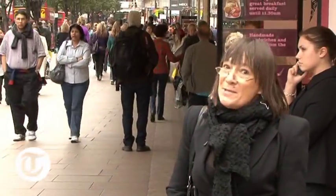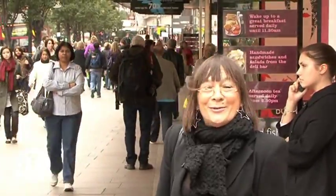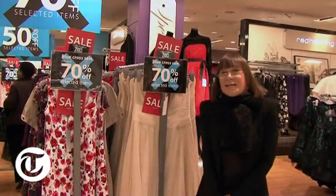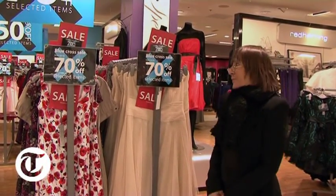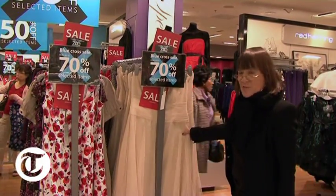This time it's Debenhams — a promise of up to 70% off on selected items in the Blue Cross Sale. Once again, there is an awful lot of spring and summer merchandise that's been put on the sale rails, but it's also quite a good place to shop for early Christmas party wear.